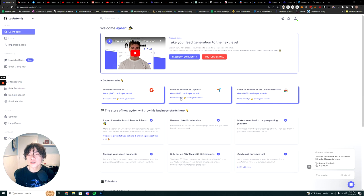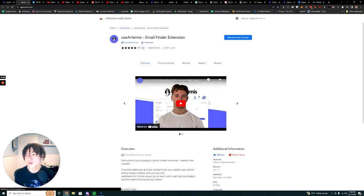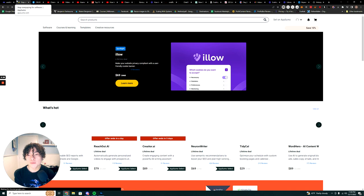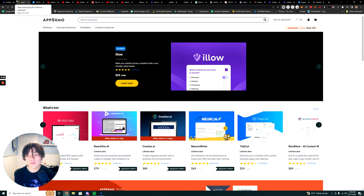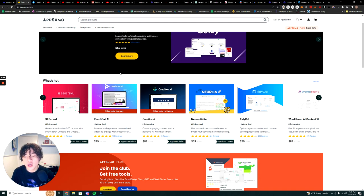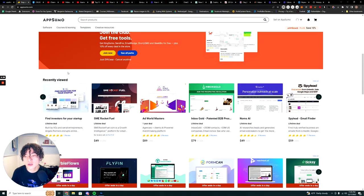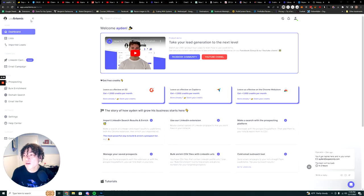AppSumo, if you guys haven't heard about it, is pretty much a marketplace by an entrepreneur by the name of Noah Kagan. It's a startup software marketplace where you can buy lifetime deals to various softwares. That's how I found UseArtemis.